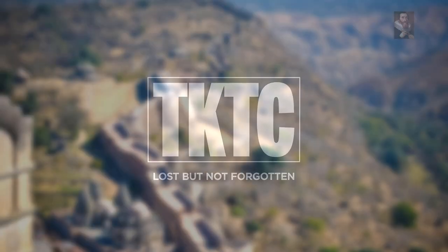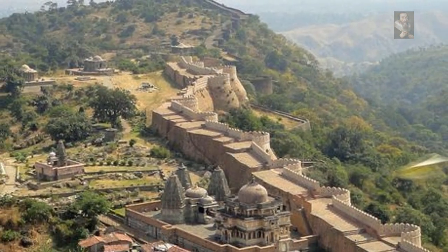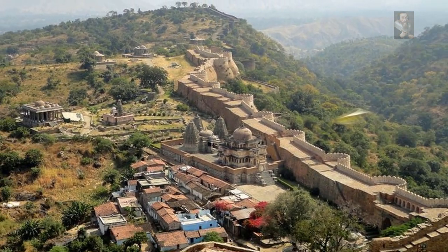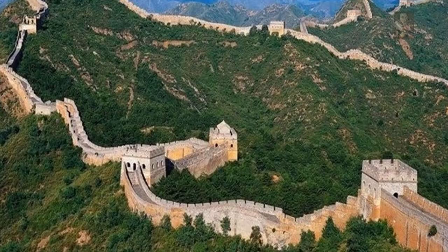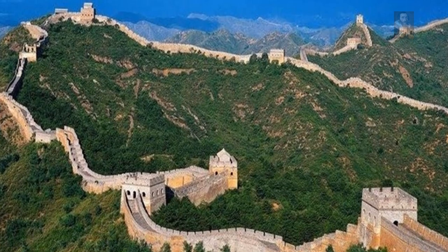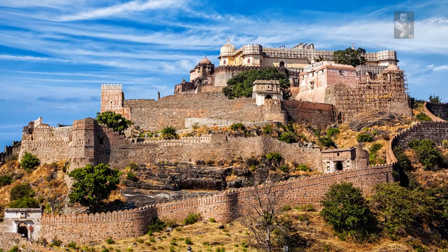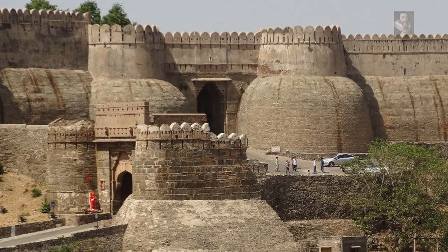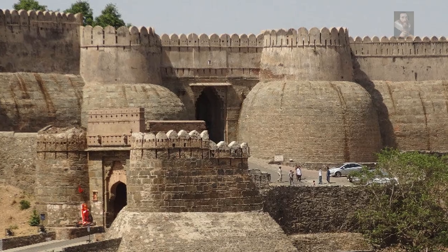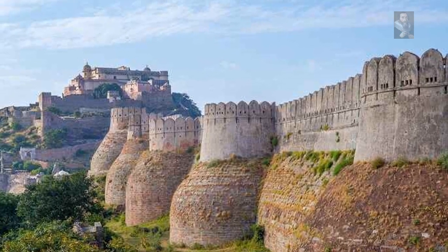We all know about the Great Wall of India, apparently built in the 15th century. This sensational fort sits 1,100 meters above sea level, standing at 3,600 feet tall and 24 miles long, covering a vast area which also houses a staggering 360 temples, most of which are said to be Jain temples, complete with step wells, palaces, gardens, and 700 cannon bunkers throughout the entire complex.